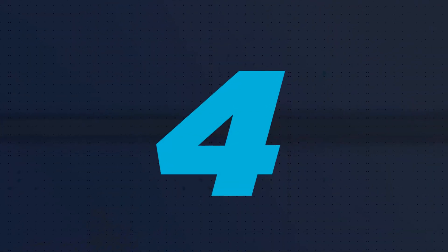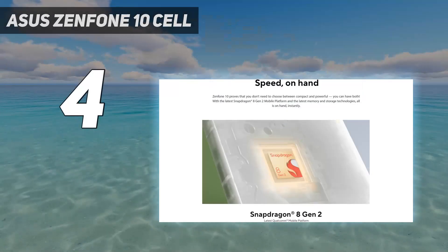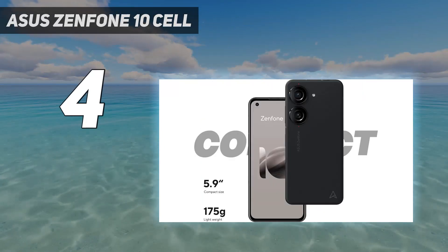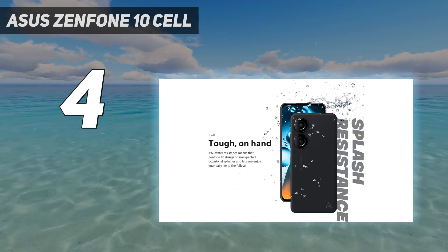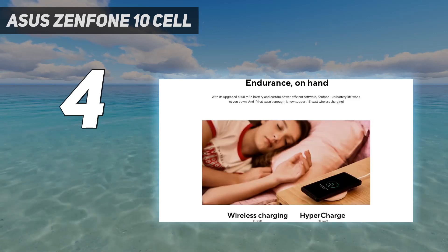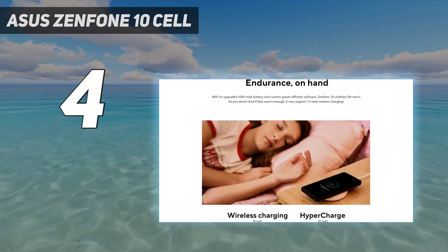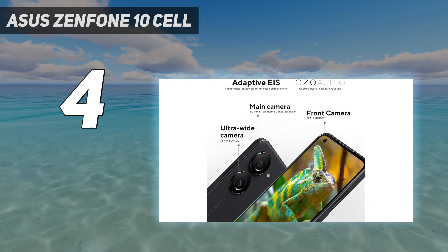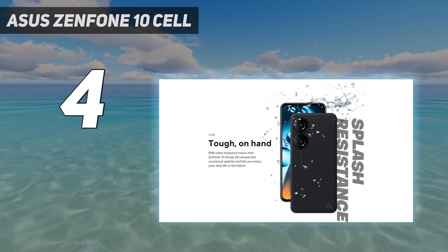Coming in at number 4: the Asus Zenfone 10. Want the smallest Android phone without compromises to performance or features? Get the Asus Zenfone 10. Its 5.9-inch AMOLED screen is compact, sharp, and buttery smooth thanks to the 120Hz screen refresh rate. It's powered by Qualcomm's Snapdragon 8 Gen 2 chip, which is the flagship processor of 2023, and it will handle anything you throw at it with ease. Despite its small size, the Zenfone 10 delivers more than a day of battery life, and you also get perks like wireless charging, a headphone jack, and an IP68 water resistance rating.